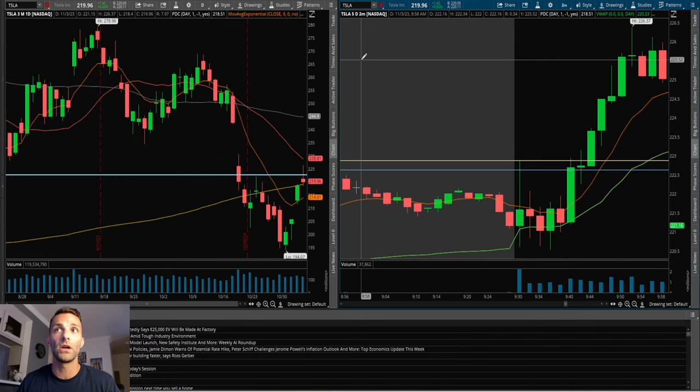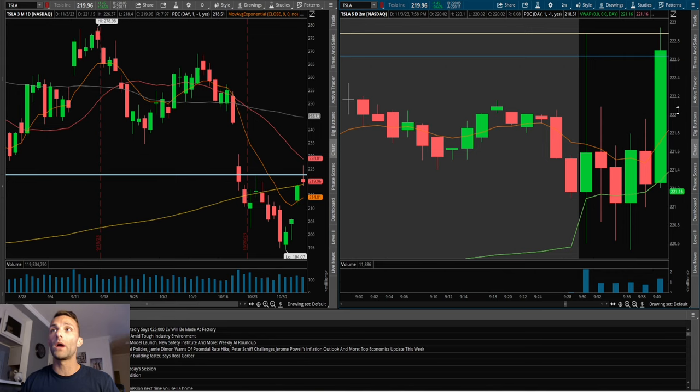After a nice strong bullish candle off the VWAP and the 9 EMA, I want to try to get a good entry. The consolidation is right around 222 to 221 — the moment I see this strong candle, I want to get in pretty quick. Let's say I get in long at 222, anticipating the high-of-day break and further continuation. To keep risk tight, I risk off the low of the candle I got in on, which is 221.80 — about 80 cents risk.